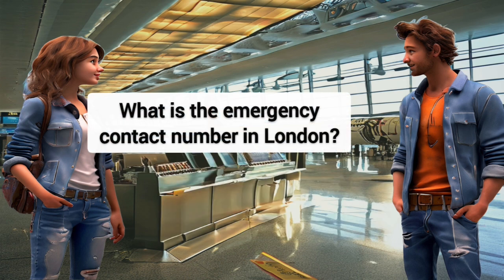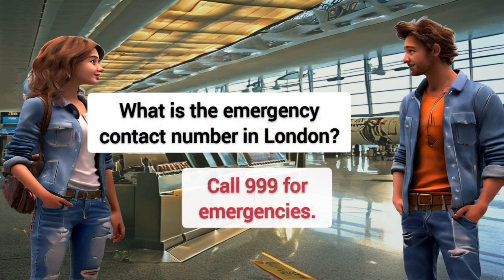What is the emergency contact number in London? Call 999 for emergencies.